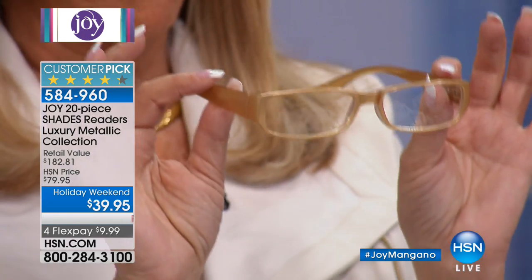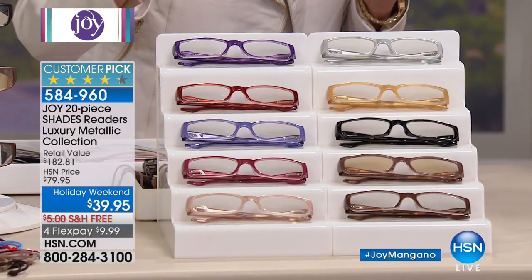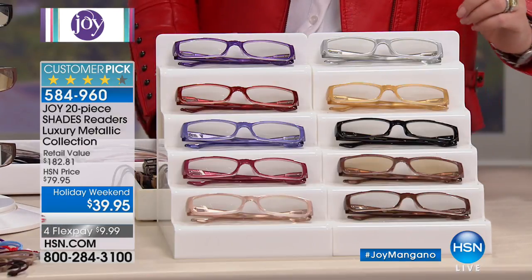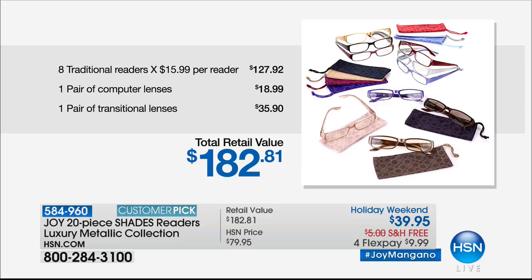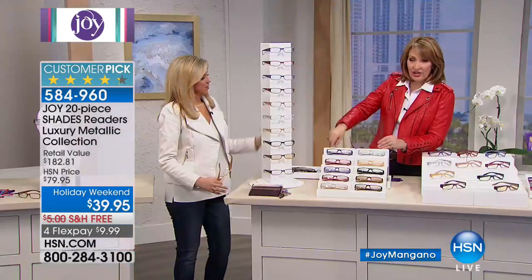You are getting all of these readers plus all the beautiful matching slip cases that also clean your lenses — I use mine on my cell phone and computer. First: the shades readers are a customer pick every time and have earned the Good Housekeeping Seal. This 10-pair set is the biggest, best ever — it translates to just $3.99 per pair of reading glasses. The retail value is $182.81. That's what we're talking about today. You get all 10 readers with matching coordinate cases that are also polishing cloths, all included.